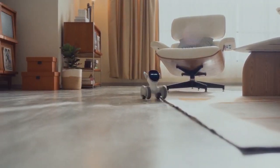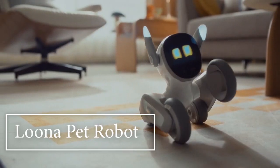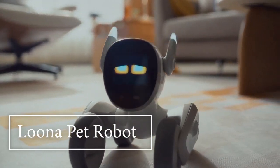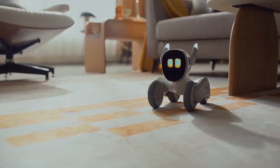Luna is smart, intuitive, affectionate, and playful. Everything you can dream of in a best friend and more. Get ready to fall in love. Luna is an incredible pet who happens to be a robot.